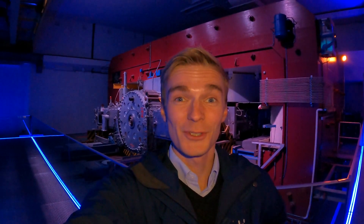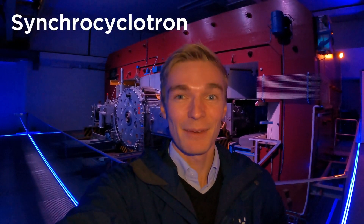Here behind me you can see the Synchrocycletron, the SC. It was the first accelerator to be commissioned at CERN in 1957 and it had an exceptionally long career. Today there's a light show here to illustrate its functionalities, but also to show the highlights of the history of CERN. When I guide people here at CERN, this is usually the first place I bring them to.